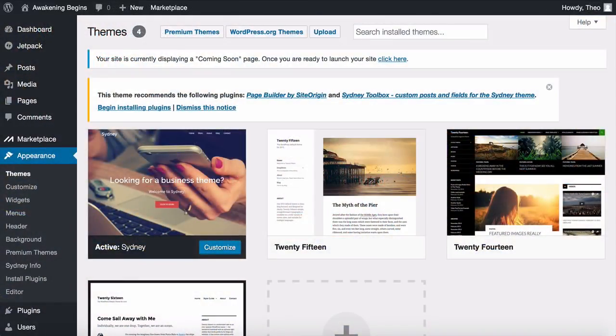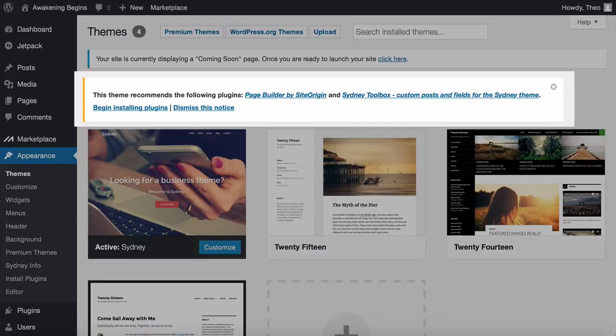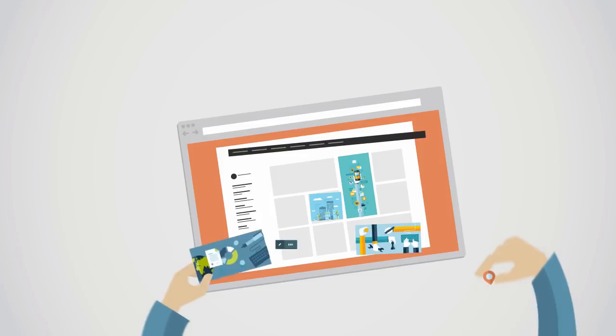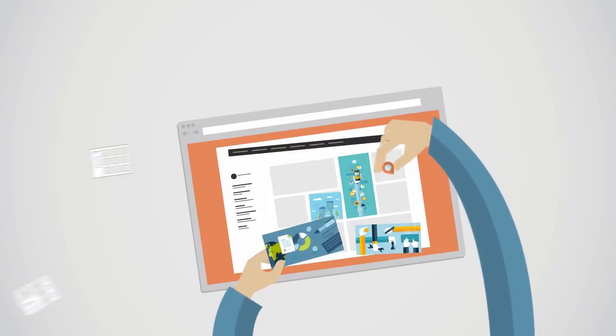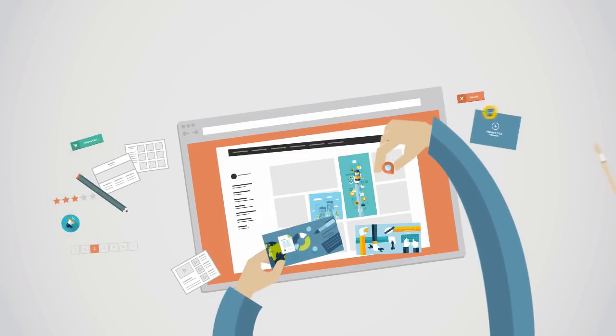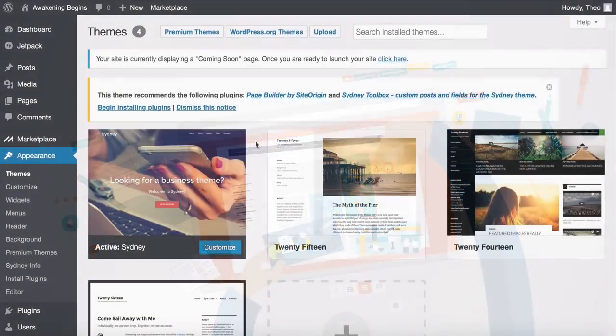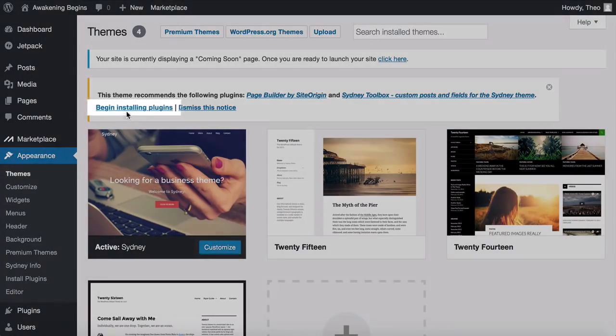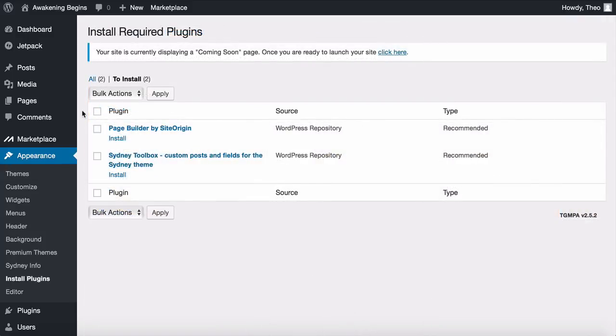Plugins are basically little tools which enhance the functionality of your site and make your website really powerful — you don't need any development skills to use them. Click 'Begin Installing Plugins,' click the checkbox, then click the dropdown and select 'Install,' and click Apply. This will start installing both plugins. Then click the link that says 'Return to the required plugins installer.'